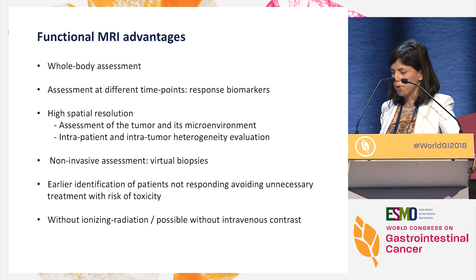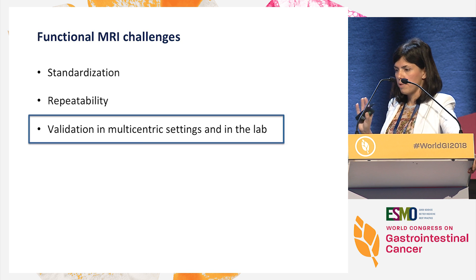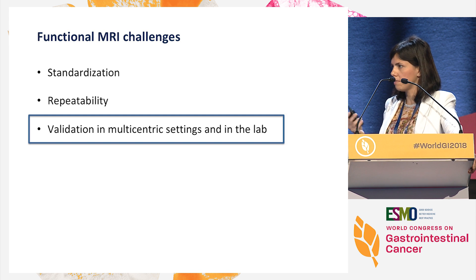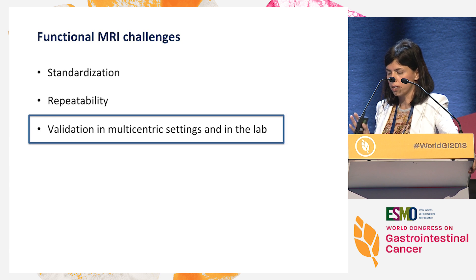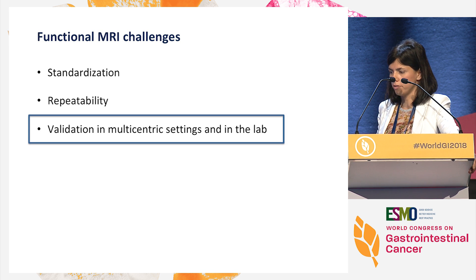In contrast to PET, we don't use ionizing radiation, and many times we don't even need intravenous contrast, so these are very well-tolerated techniques by patients. Obviously, as with any other technique, there are challenges. I have to mention standardization and repeatability, though for many of those parameters we have shown very good inter- and intra-observer correlations. But something we definitely need to work on much more is external validation and inclusion of these studies in clinical trials and prospective cohorts.